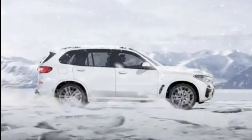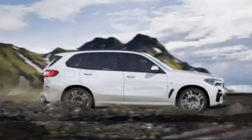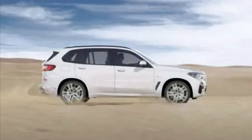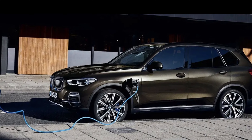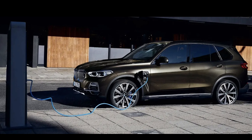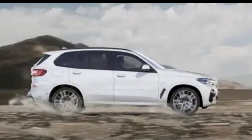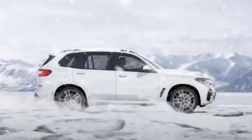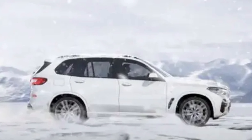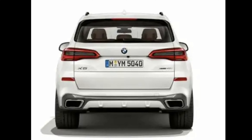The BMW X5 PHEV 2022 will go head-to-head against the Acura MDX Hybrid, Mercedes-Benz GLE PHEV, and Volvo XC90 Hybrid. The luxury midsize crossover SUV segment is becoming increasingly popular, so expect future versions of these competitors to stick with the electrification trend.